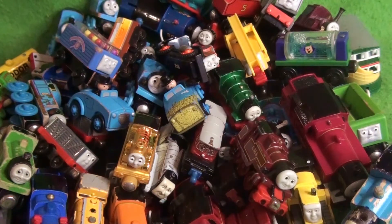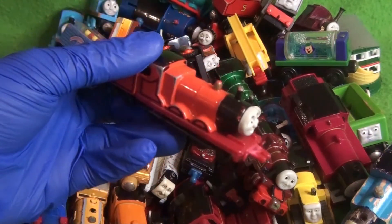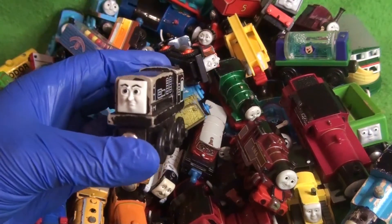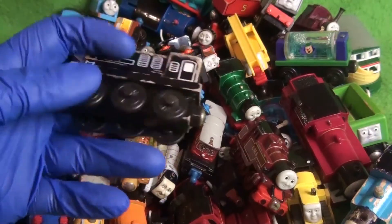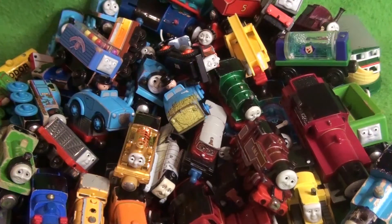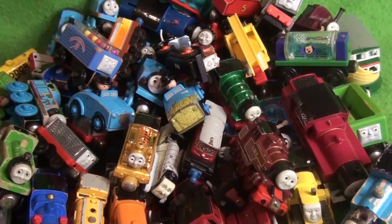We're on the home stretch — only five more models, and actually two are really cool. The last Ertl for real this time — just an Ertl James. A Diesel, who is from 2000.